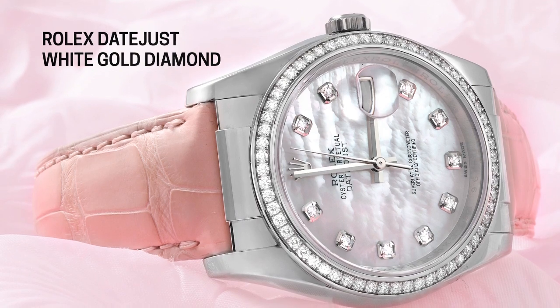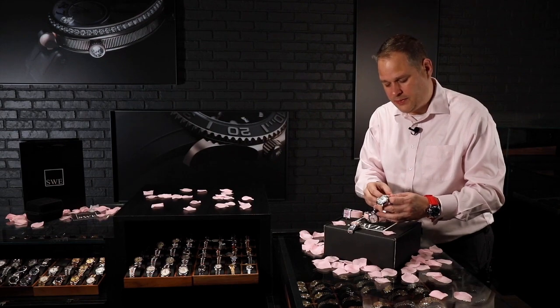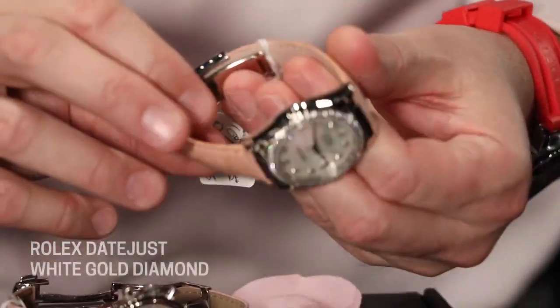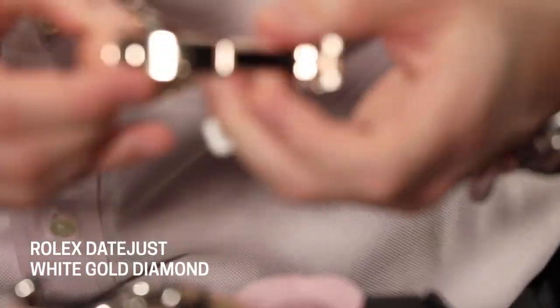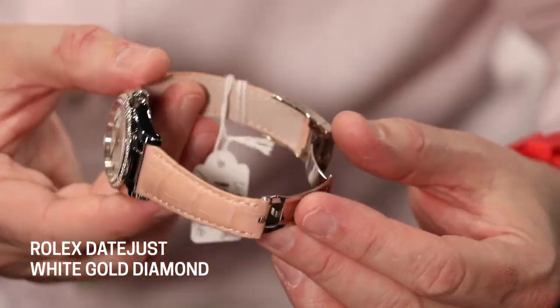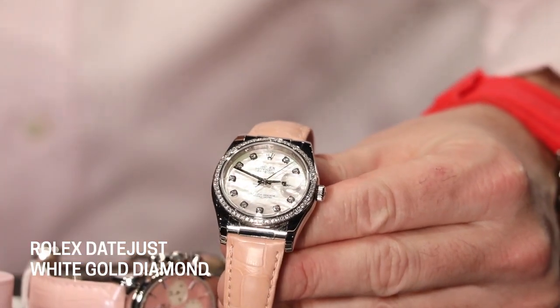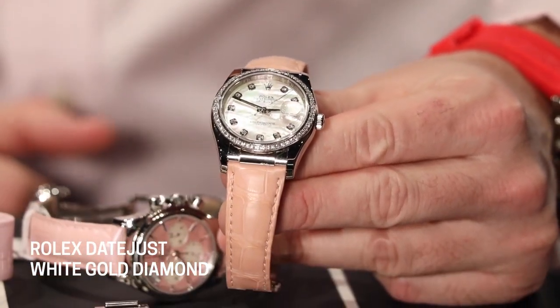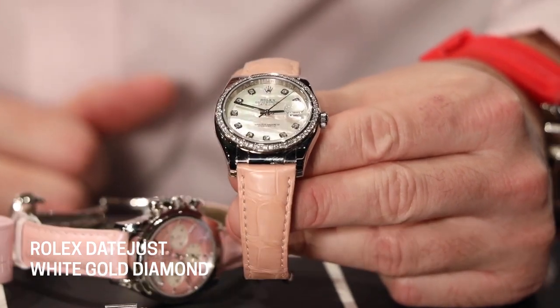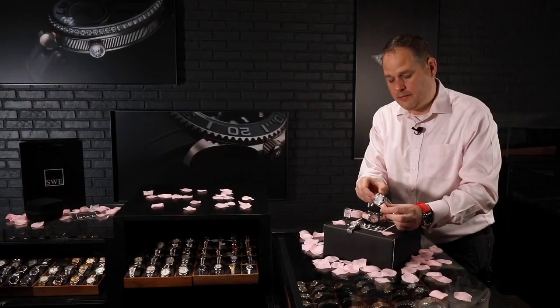Absolutely gorgeous. This watch is also white gold. It has the very light pink strap to match that very light pink Mother of Pearl that's in the dial. It also has the deployment clasp, which makes it easy to wear. It's absolutely gorgeous — this watch is a hundred percent flawless, with the very highest mirror polish on that white gold. That beautiful pink dial with that diamond bezel is just to die for.